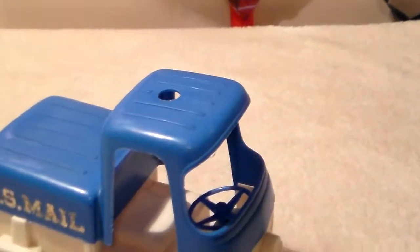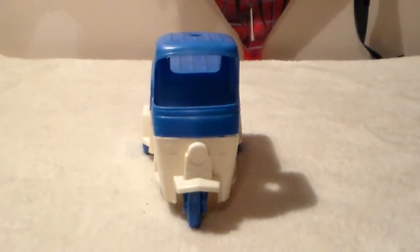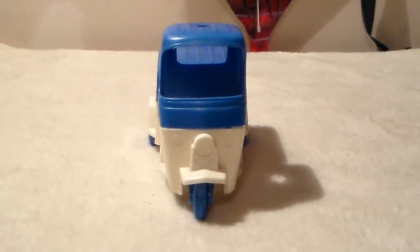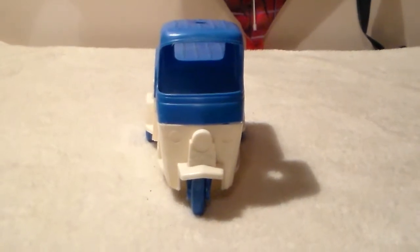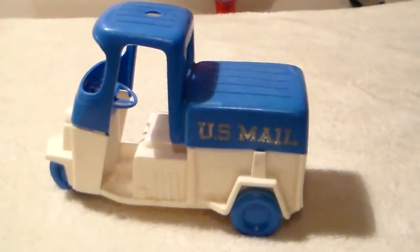The domed light is gone — I can't tell you what happened to it. There's the front view; it looks just like an old Cushman from the 70s. I kind of remember these running around downtown. I think there were meter maids that used to run around in them back in the 70s.